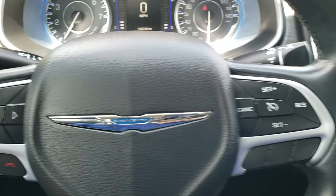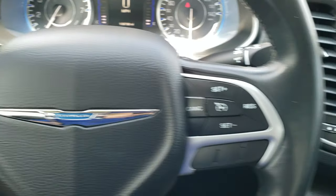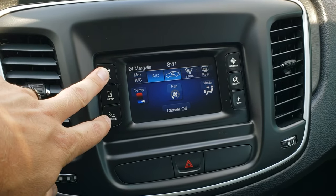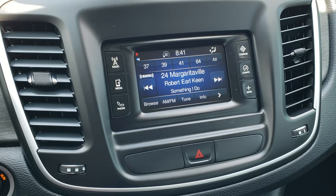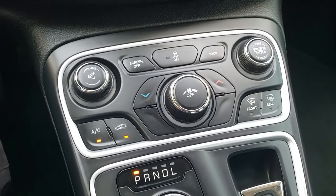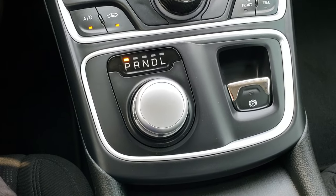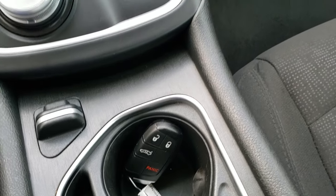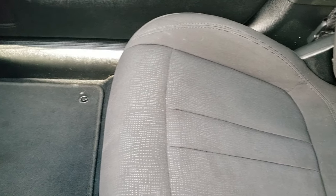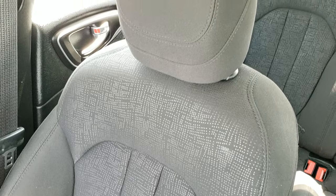Cruise controls on the right, Bluetooth and information center controls on the left, and on the back of the steering wheel are audio control buttons. This one has the 5 inch touch screen radio — you get AM, FM, and Sirius XM radio capabilities. Climate control is down here and you can also do your climate control up there. This one has the 9 speed automatic transmission. There's your keyless entry. The passenger floor mat is in nice shape and the passenger seat is in really nice condition as well — no rips or tears on that.